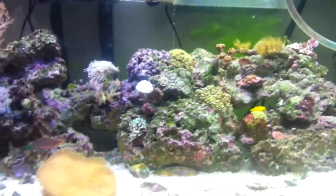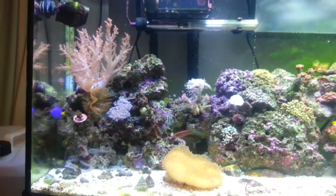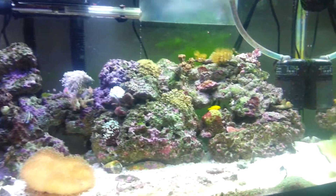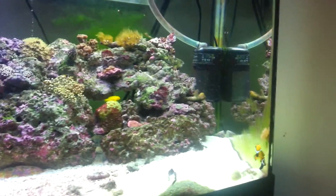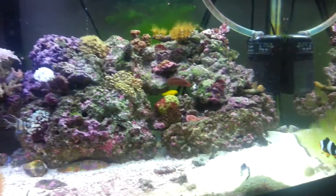I should leave you on that note, really. The last few shots of the tank. Thank you very much.